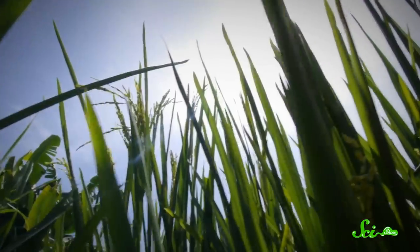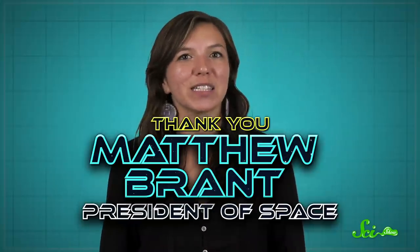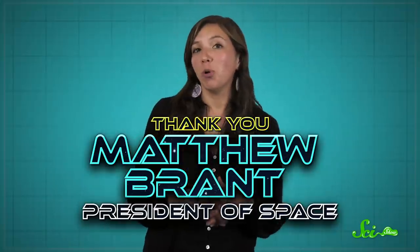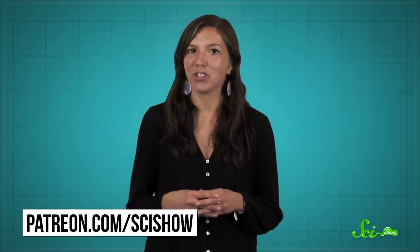There's no rhyme or reason to what traits may change in organisms over time. But how and why those changes end up sticking around can be downright fascinating. Thanks for watching this episode of SciShow, which was brought to you by this month's president of space, Matthew Brandt. Your generous support means a lot to us, so thank you. And that goes for all our other patrons, too. You guys are the best. If you'd like to get involved, check out patreon.com/scishow.